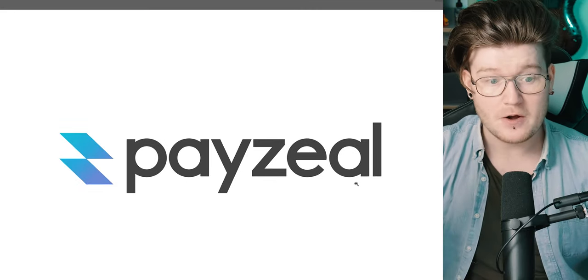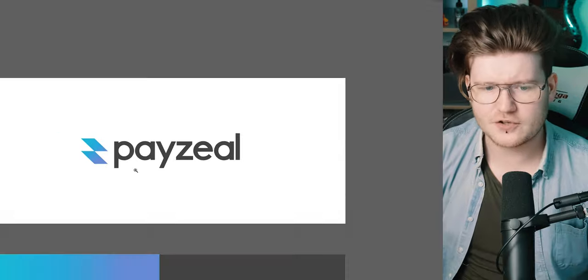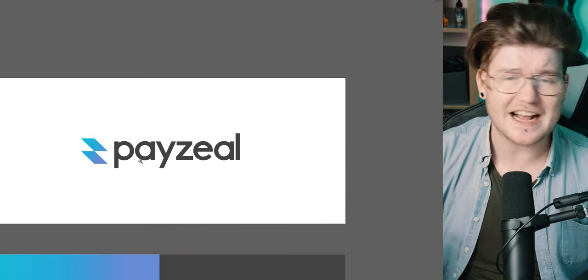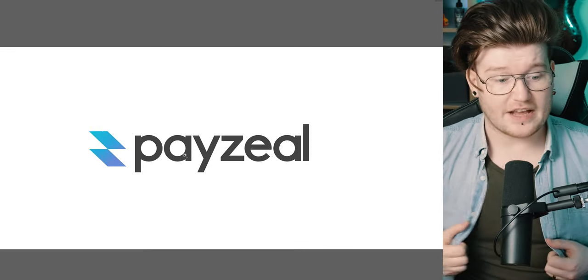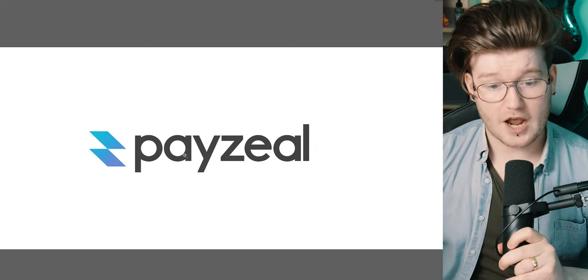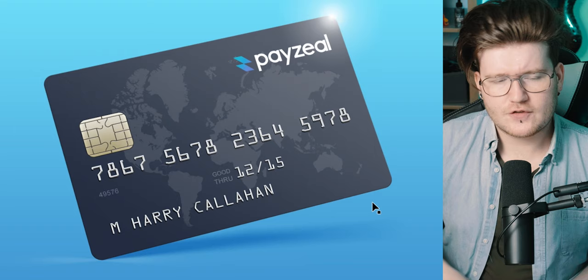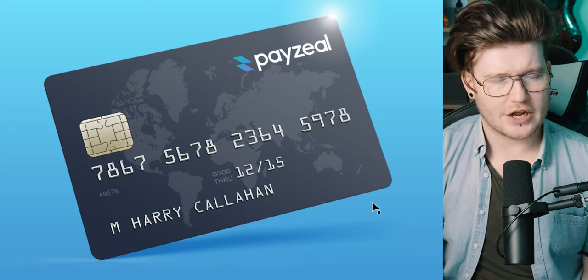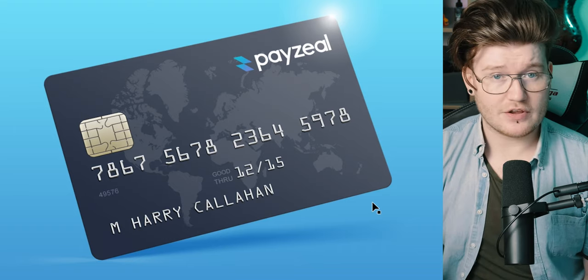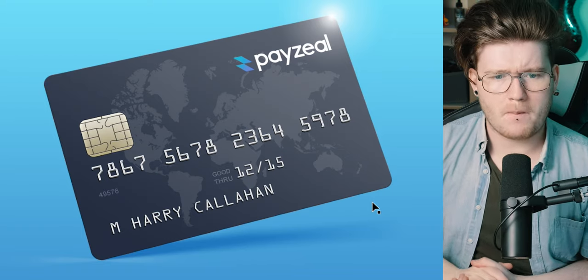He spent a lot of time within the icon stage of the logo and used these amazing gradients. This looks really modern, spaced exactly how I'd like it, and the kerning is on point. Something everyone can learn from: he hasn't used dark black — he's used a nice gray. I've got the hex code here for reference. He's also included a bank card mock-up, which shows the evolution of the company.